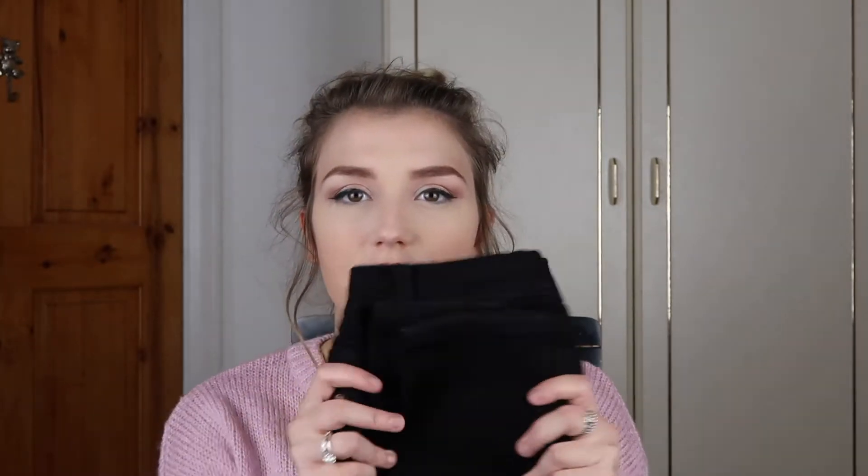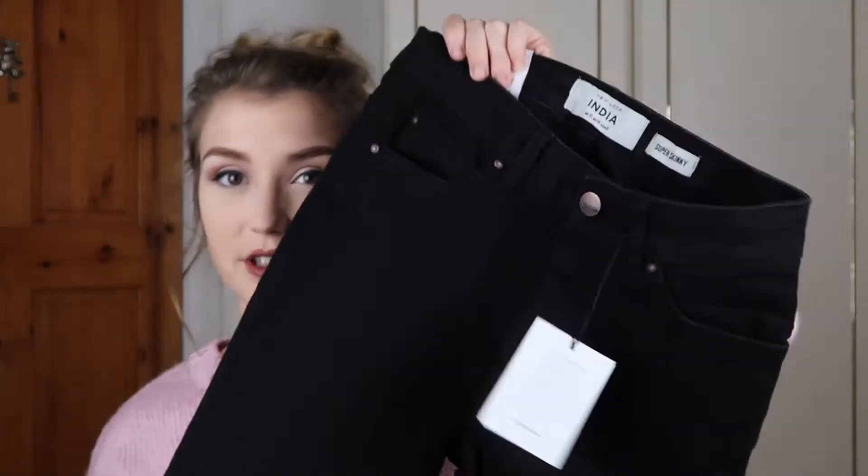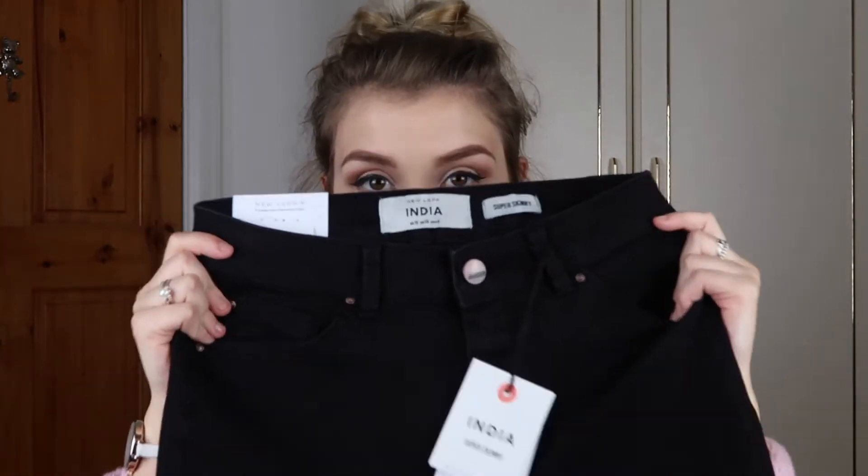I also got a pair of black jeans — also India brand. They are so black! I don't have a pair of black jeans like this. I got these in a size 10 as well. They don't have any rips, which is good, because I just wanted a plain pair of black jeans so they could go with jumpers like the one I'm wearing, which is from New Look and was £9.99 — a bargain!